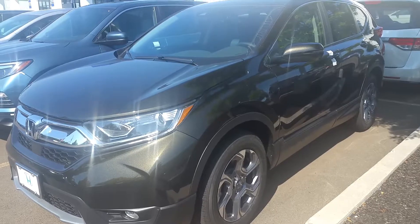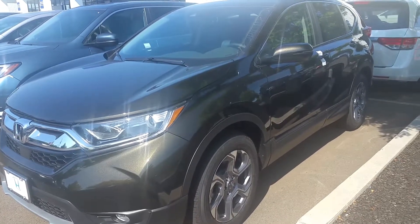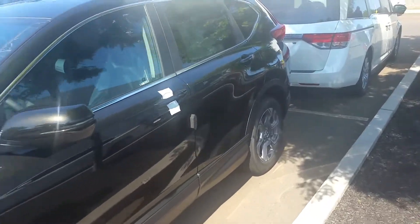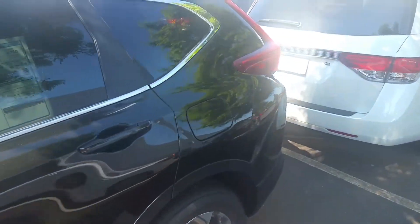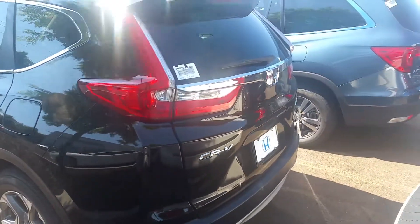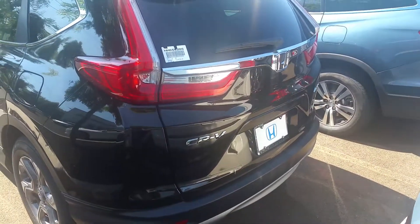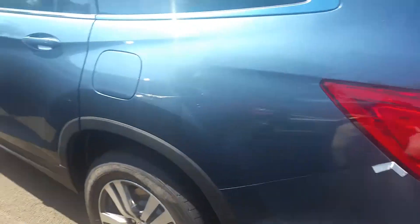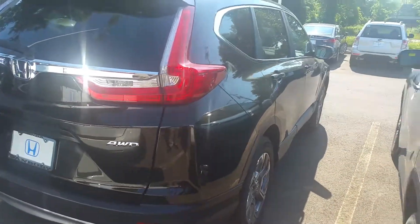It also has adaptive cruise control — this thing is just loaded with a lot of features, which is why it's voted best value by Kelley Blue Book. I'm just going to do a quick walk-around so you can see what it looks like. I'll show you the back — and there it goes. Going around so you can see the other side.